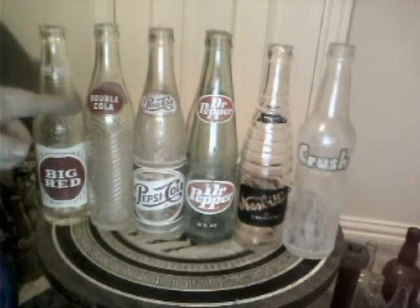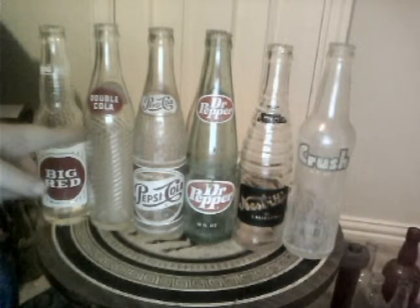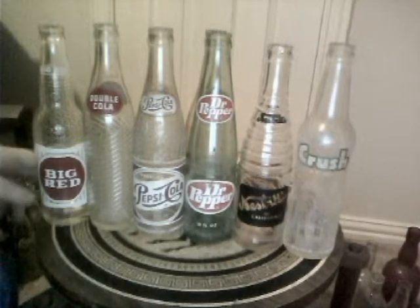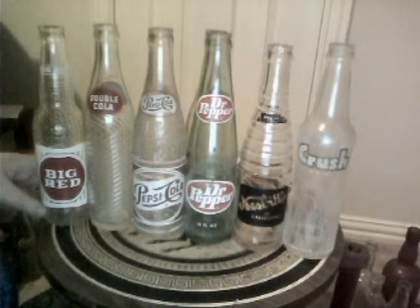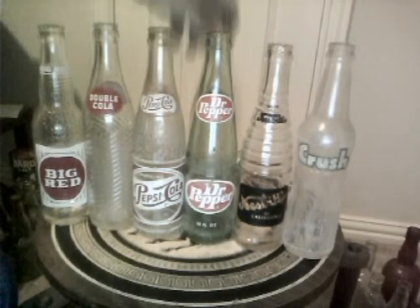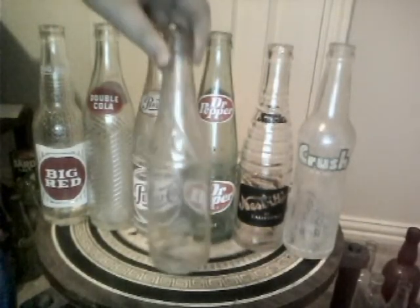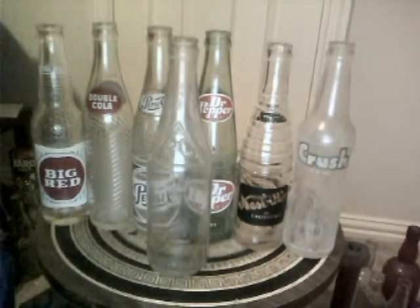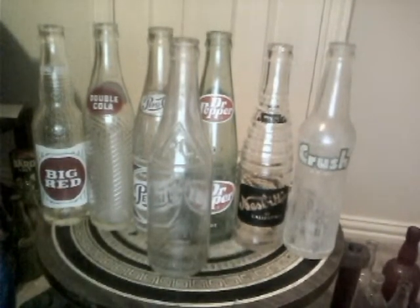And then Double Cola — I don't have any of those. It's got a cool spiral texture going up and down the bottle. And then Big Red, that's another first one. And this one back here is an RC Cola, another first one from my collection. So I was really excited about these.